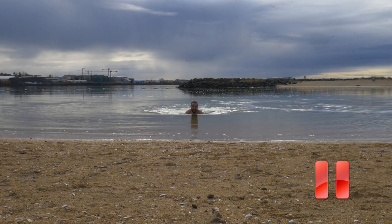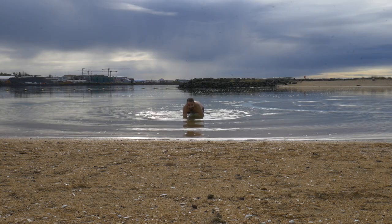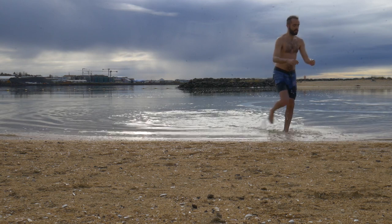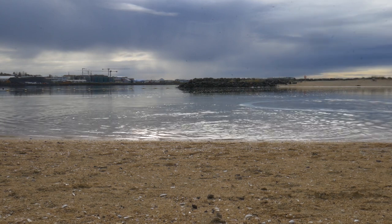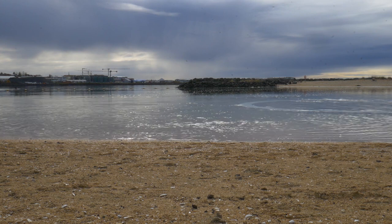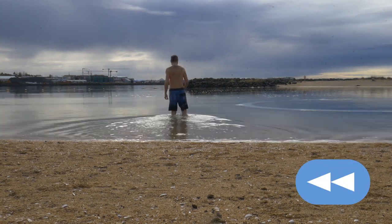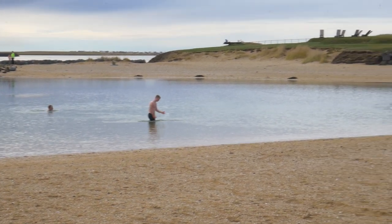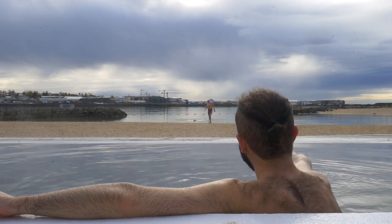Fair warning though — this is the face of a person who's freezing. The water wasn't warm at all, because the free geothermal beach operates only in the summertime. If you visit in any other season, the water is cold and you have to pay to use the hot tub and the facilities, so keep that in mind. The geothermal beach, called Nauthólsvík, is a true local paradise with golden sands, a hot tub, a steam bath, and a nice view.